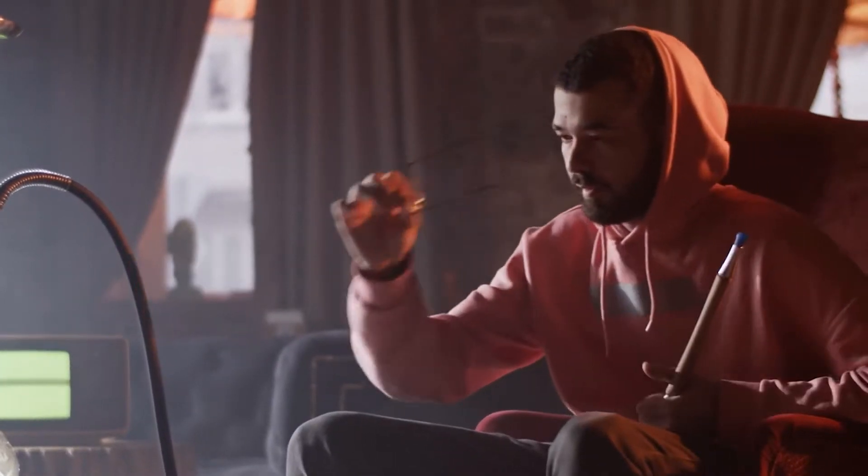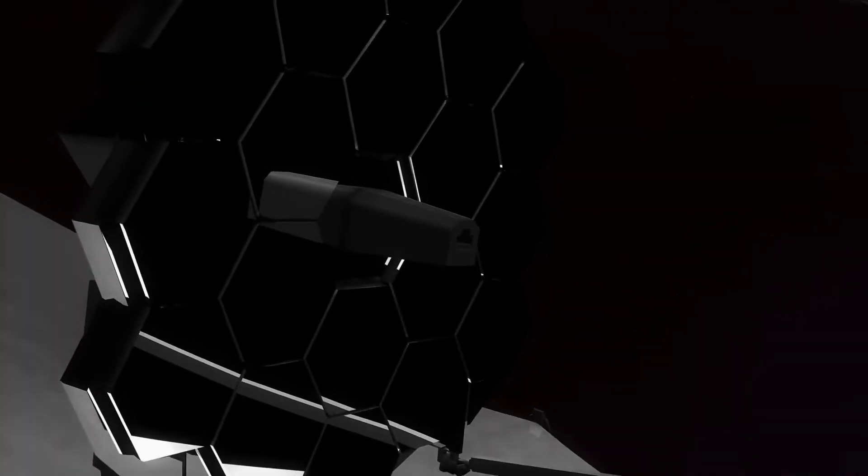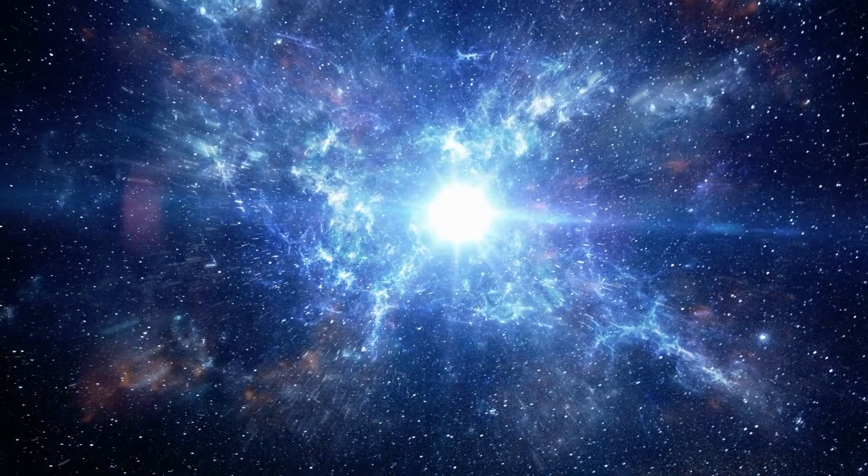Hold on to your seats, space enthusiasts, because NASA's James Webb Space Telescope has just made a groundbreaking discovery that is going to change everything we know about the universe.